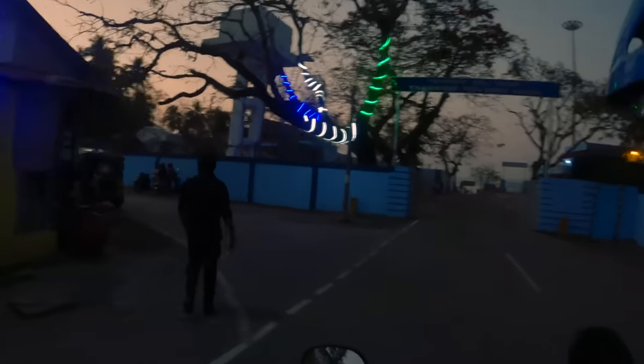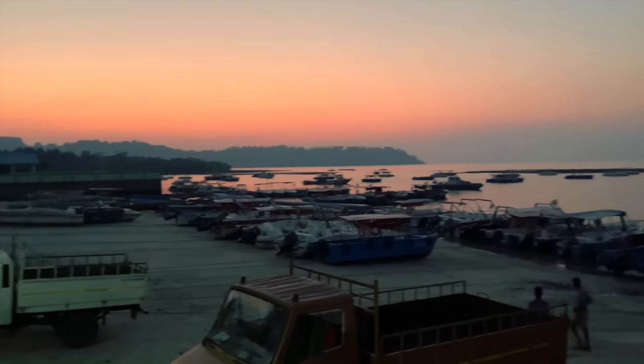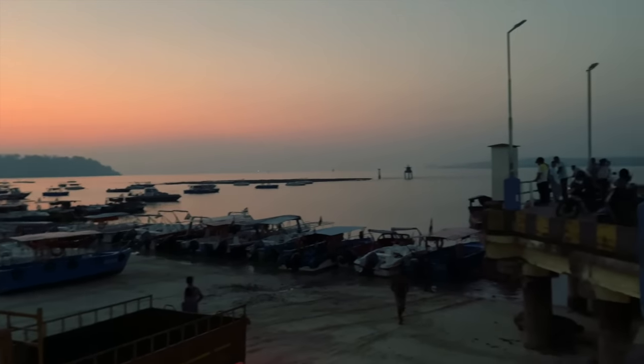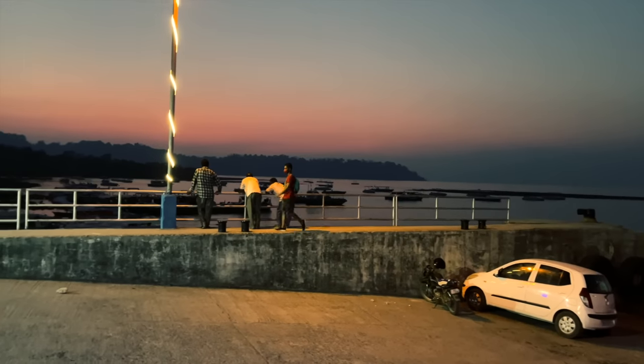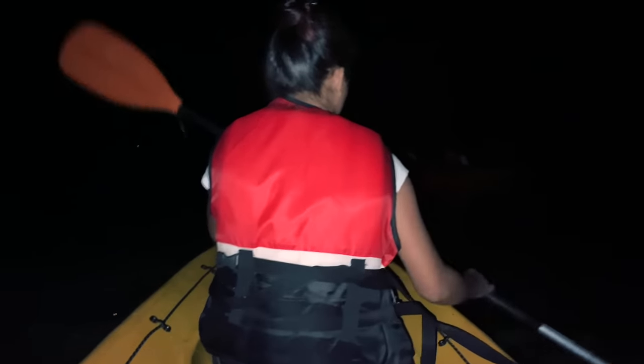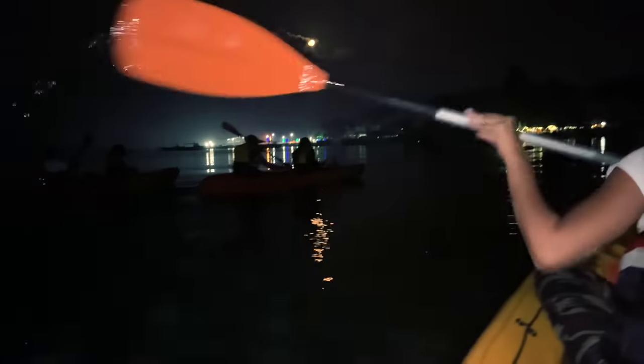After sunset, we went to Havelock Jetty for night kayaking. Night kayaking is best done when there is no moon, but during our visit there was a full moon. So we left right after sunset, before the moonrise. The main purpose of night kayaking is to see bioluminescence — phytoplanktons in the water glow, and you can expect a magical visual. The darker it is, the better you can see this phenomenon. The feeling of being surrounded by endless water in absolute darkness was very exciting. On the way back to shore, the full moon had risen and we saw it in its full glory.